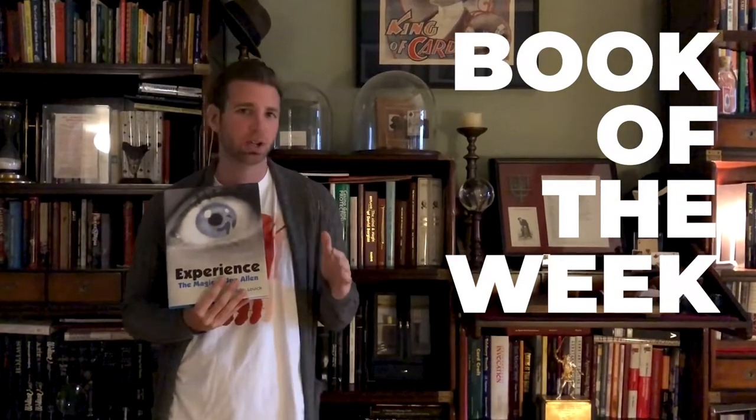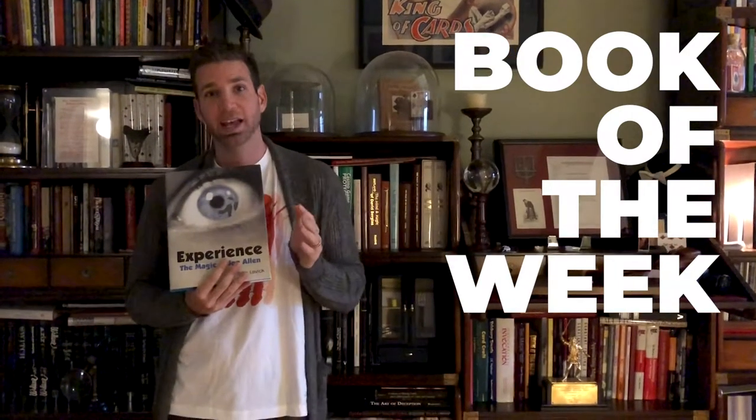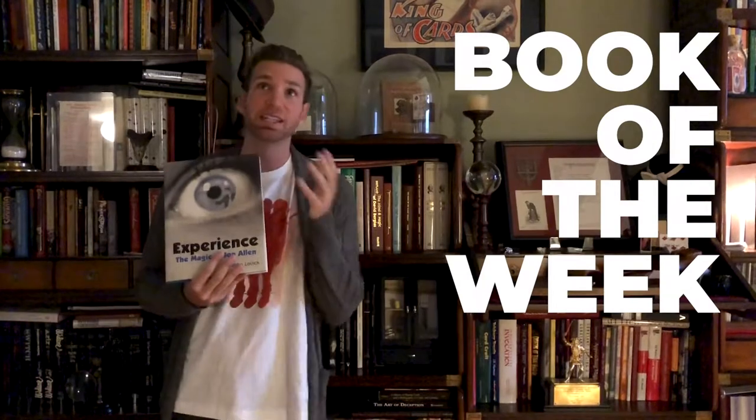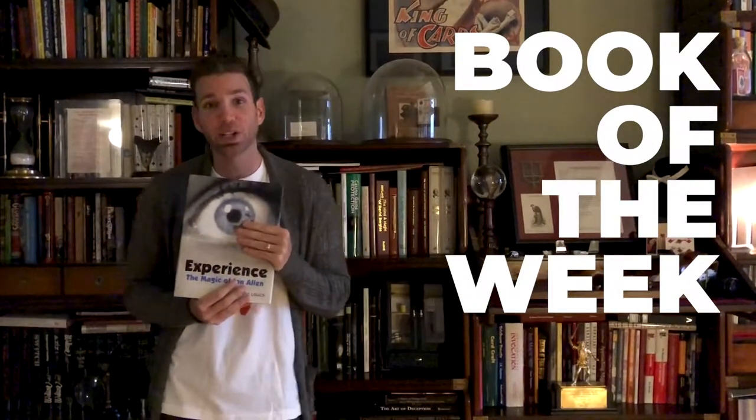He has an ambitious card routine here that you could use to close any show. He has a rope routine that's fantastic. And he has conceptual things that seem like magician pipe dreams, but I've seen him do it and I know how good it is. I'll tell you about it.